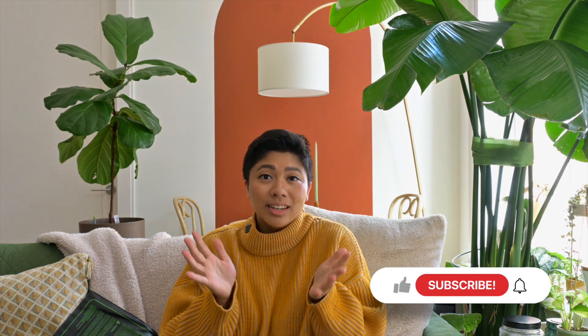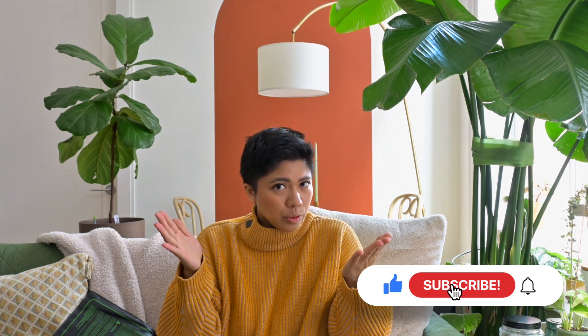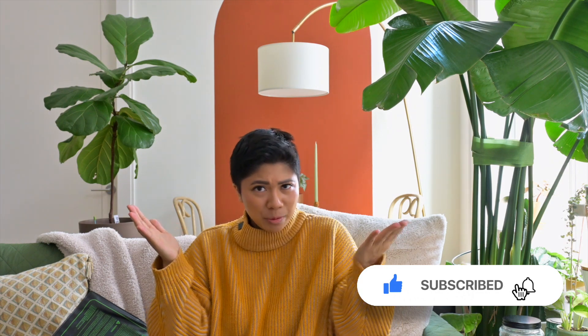There you have it — those are the 10 things I could not live without. I mean, I could live without them, but I wouldn't want to because they add so much value to my life and make tending to my plants so much easier. If you liked today's video, hit that like button. If you want to see more, hit subscribe. If you have ideas for more videos, comment down below. I hope you have an amazing rest of your day — thank you so much for spending it with me, and I can't wait to see you in the next one!